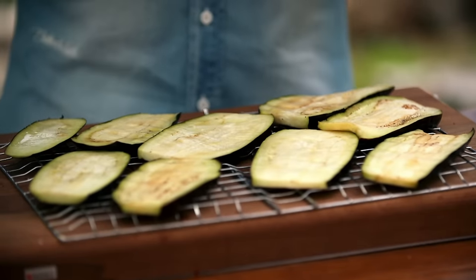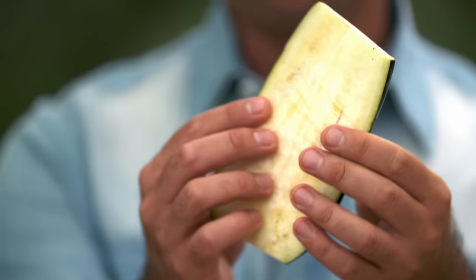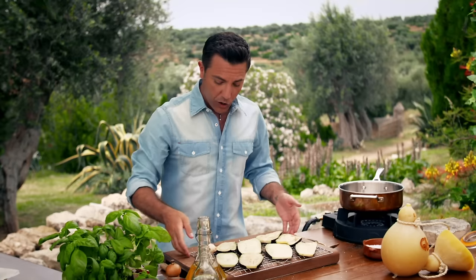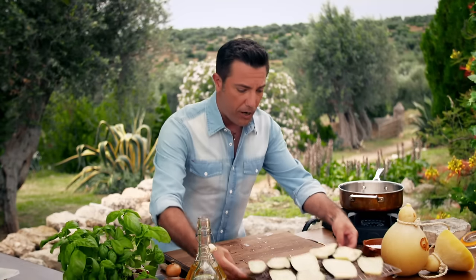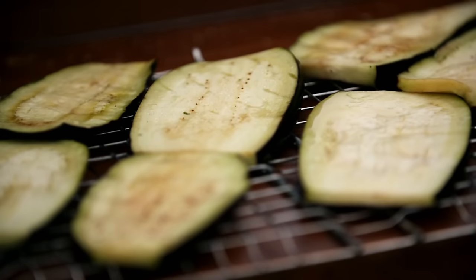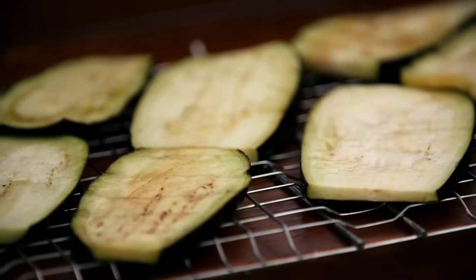Cut the aubergines into centimeter-thick slices and put salt on top. If you have a beautiful sunny day, just leave them in the sunshine for about an hour — all the moisture is going to come out and they're going to be nice and dry, ready to be fried. The first thing you have to prepare, once you've done the aubergine, is to make the tomato sauce.